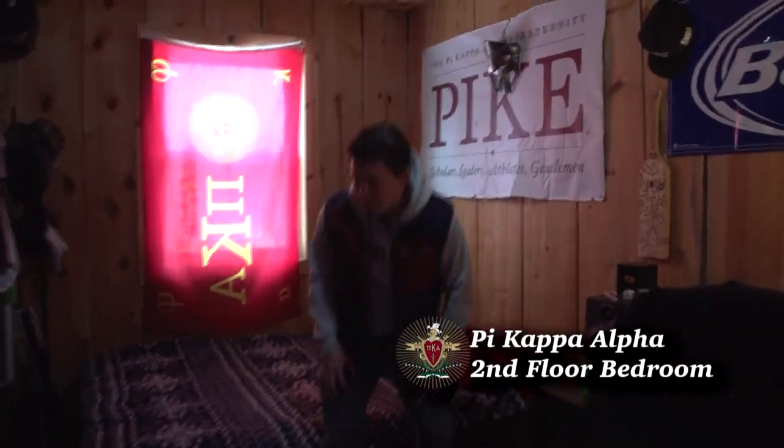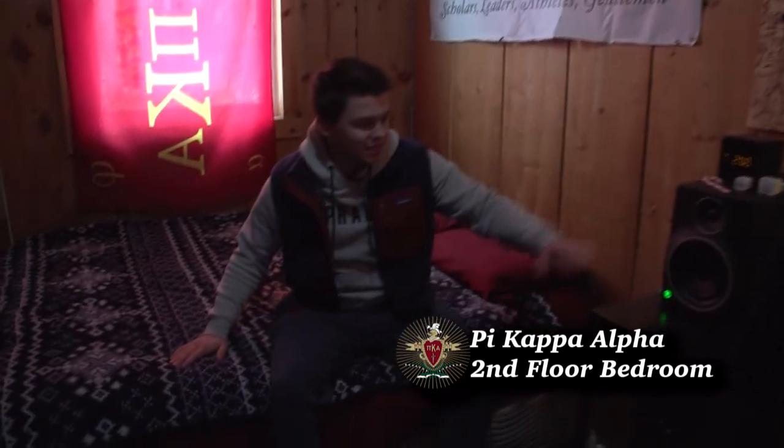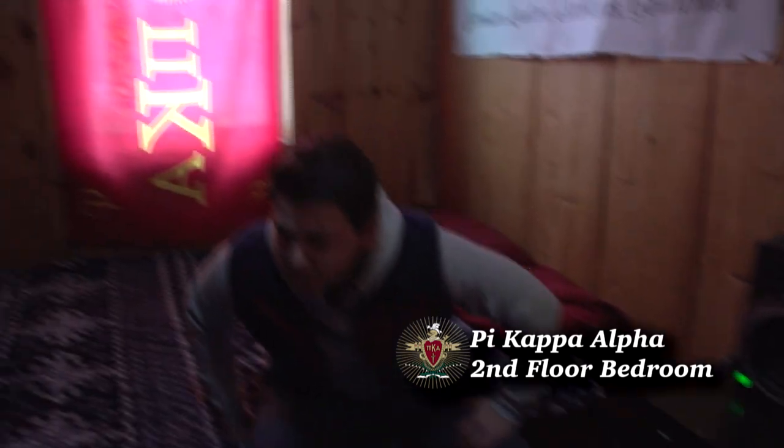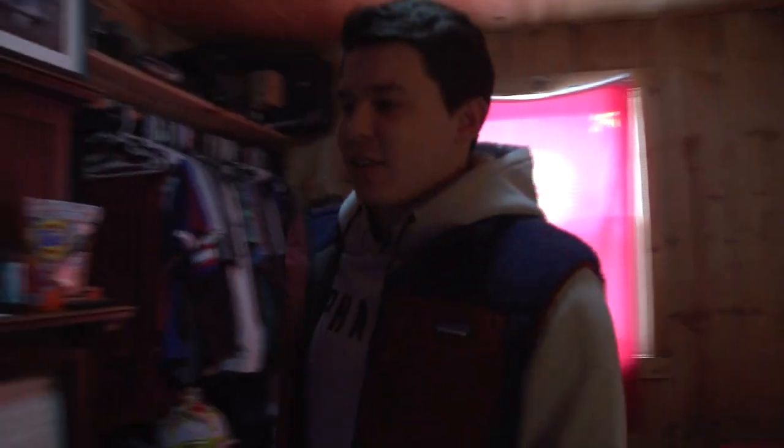This is my buddy's room. Got a nice little bed set up here. All kinds of computers, TV. Alright, let's go downstairs.